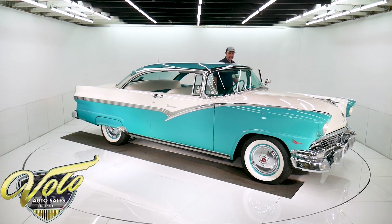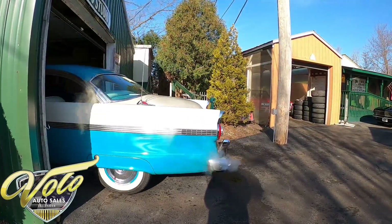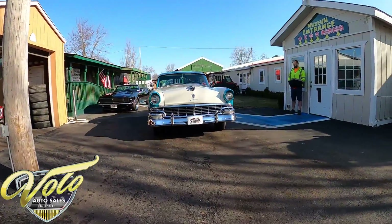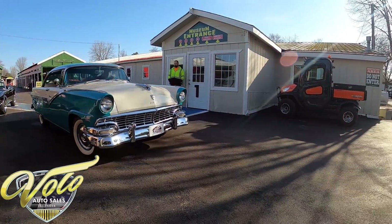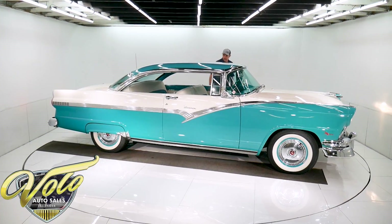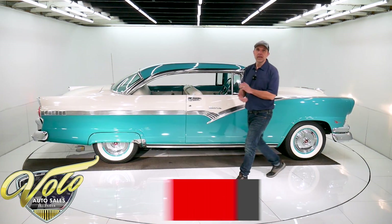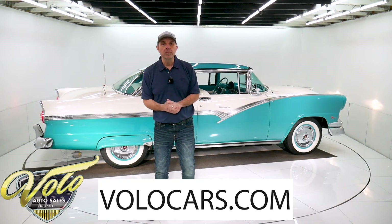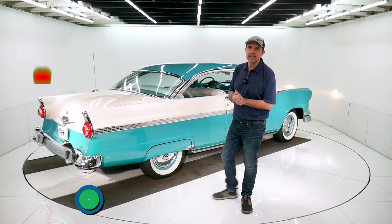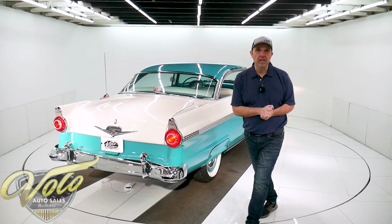Someone's gonna get a really, really nice car with this one here. Gorgeous colors — it just has everything going for it. I have to apologize for nothing on this car. Visit volocars.com. There are plenty of ways on there to contact us. We can answer any questions about the car, the shipping, the financing, the whole process — we'll make it easy for you. Subscribe to our YouTube channel; it's the best way to see these videos first as we make them. Thanks for watching. Come back for more.